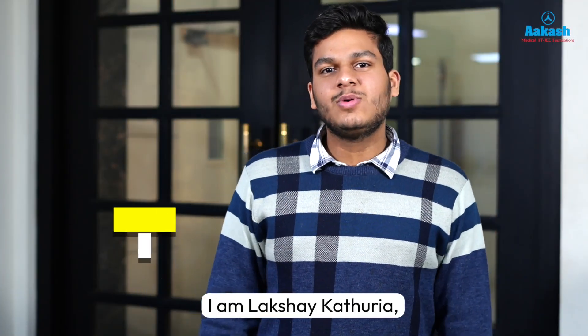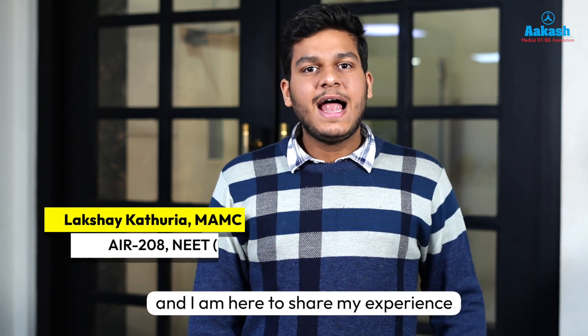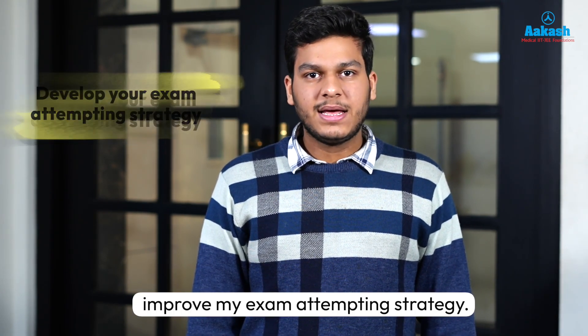Hi everyone, I am Lakshay Kathuria, a first year MBBS student at Maulana Azad Medical College, and I am here to share my experience on the FTS series for NEET, which greatly helped me improve my exam attempting strategy.